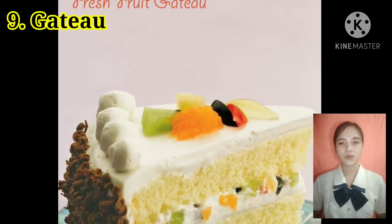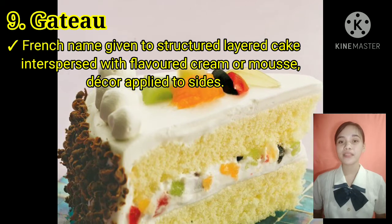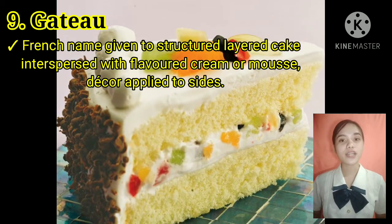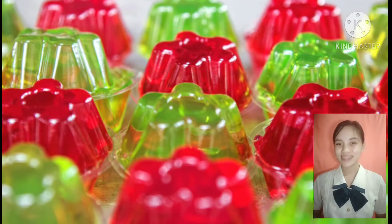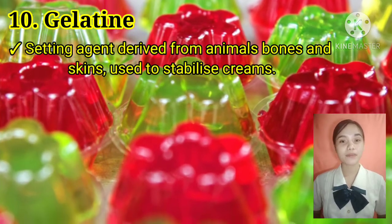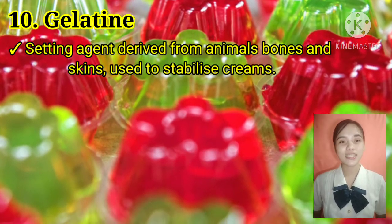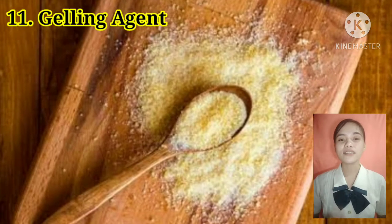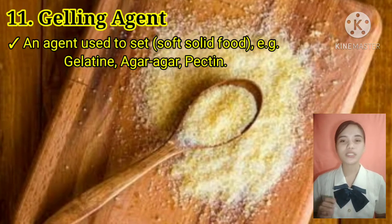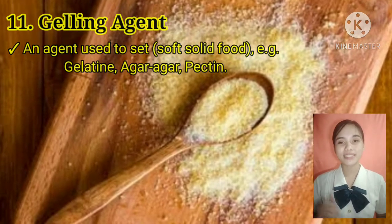Ninth, gâteau — French name given to a structured layered cake with inserts paired with flavored cream or mousse, and decor applied to sides. Tenth, gelatin — a setting agent derived from animal bones and skins, used to stabilize creams. Eleventh, jelly agent — an agent used to set soft solid food such as gelatin, agar-agar, and pectin.